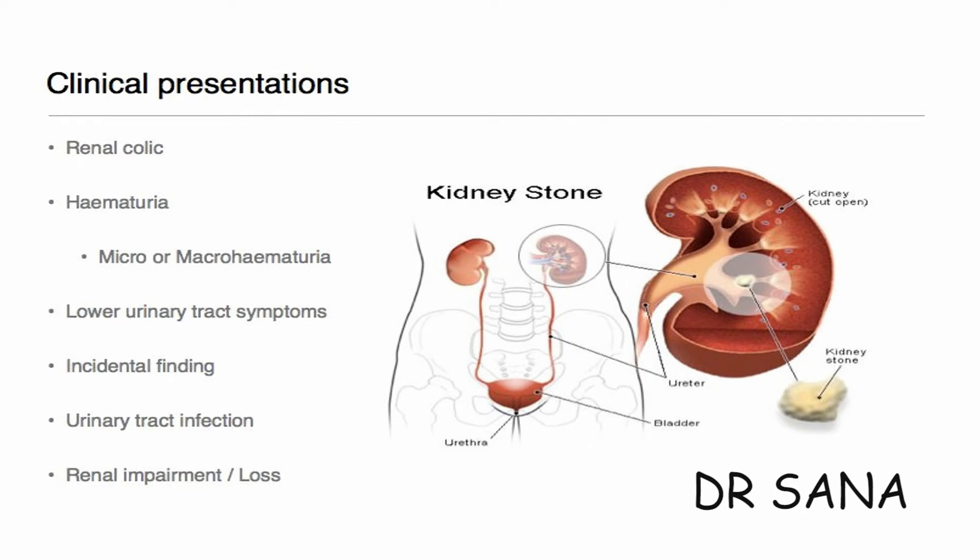The urine may contain blood or pus. Painful urination or urgency to urinate may also be present. Nausea and vomiting are yet another symptom associated with kidney pain.